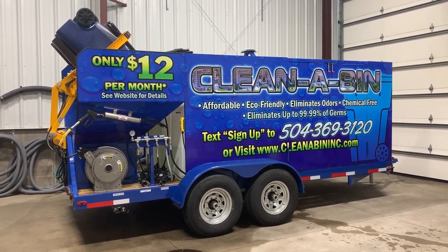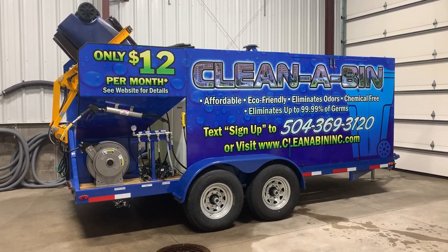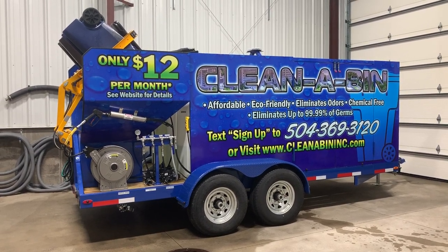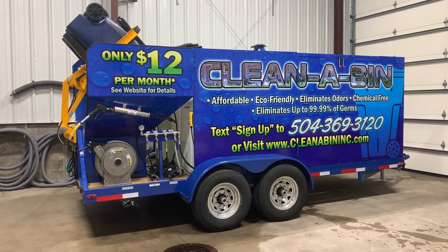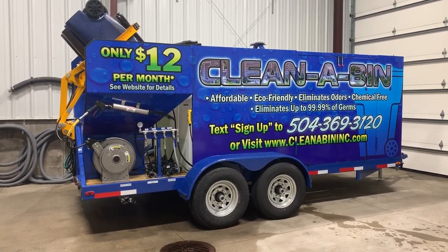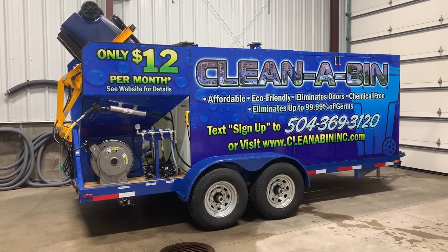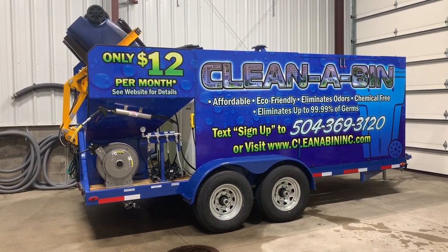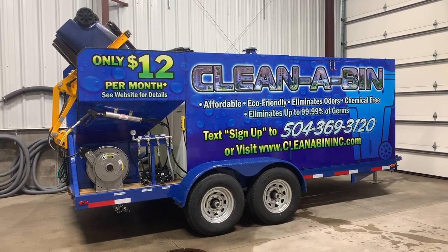Dan Sweet here with Trash Bin Cleaners Direct. This is one of our titanium series dual bin trash cart cleaning trailer packages. It has a monster-sized hot water power washer at 3500 PSI at nine gallons per minute, high volume, high efficiency burner system on a stainless steel frame on the front of the trailer. We have dual tanks — one supply, one recovery tank.